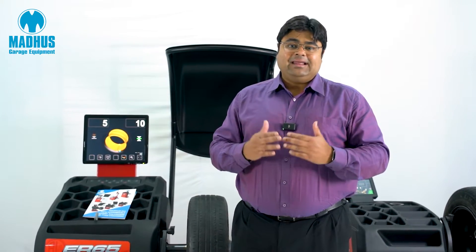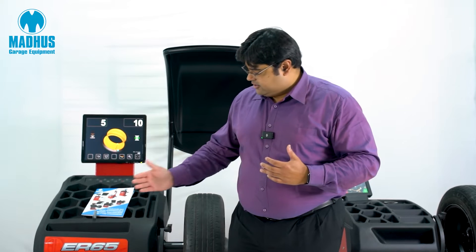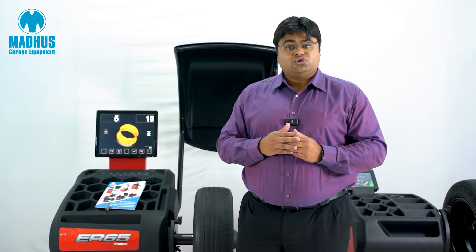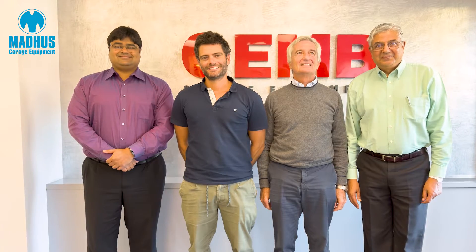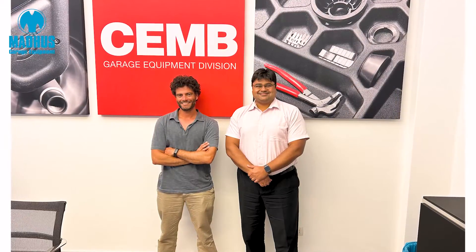These wheel balancers are a completely Italian product, manufactured in Italy by a world-renowned company called Chem. Chem is a very famous company — it's more than 75 years old, a family-owned company, and today they are in the third generation of their ownership. Chem is very famous not just for wheel balancing but for all balancing technology, including industrial balancing as well.